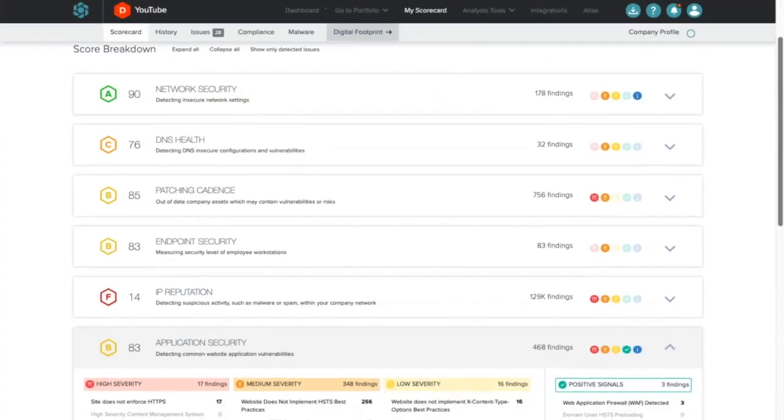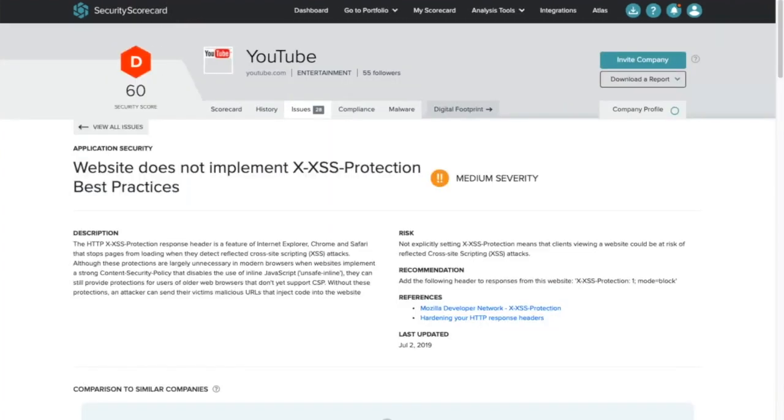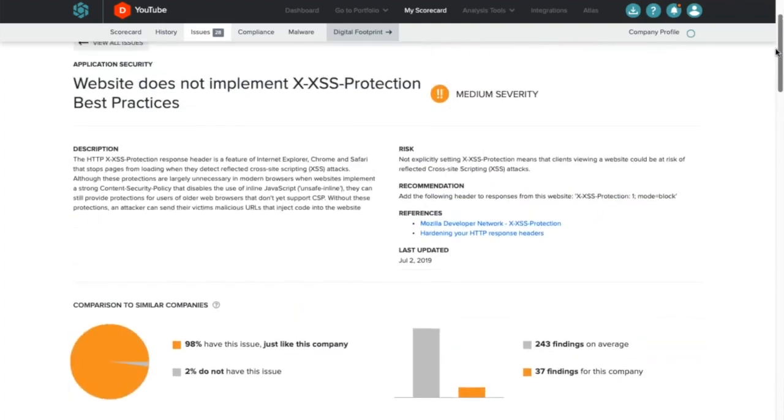Now you can see some of the attributes that go into the scoring mechanism: network security, DNS health, patching cadence, endpoint security, etc. I've opened up the application security to see what the areas of concern are. You can see high severity, medium severity, and low severity issues. Looking at the medium severity, I can see that this organisation has problems with cross-site scripting challenges. You can drill down into the information to understand how much of an issue this is, and it will actually take you down to the URLs that were scanned that contributed to the score — providing sufficient information for the supplier to take away and hopefully go and resolve.